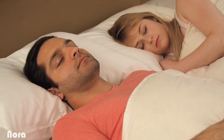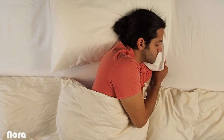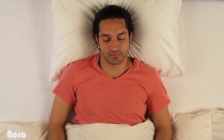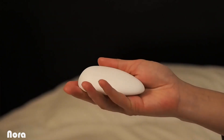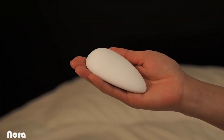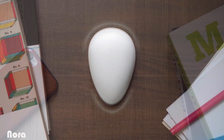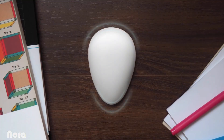The best part is you won't feel a thing. You can sleep in any position or on any part of the pillow — our patent-pending design is just as effective. Everything about Nora is designed to make it a delightful addition to your bedroom. The organic shape is inspired by natural objects and the smooth matte finish looks great in any setting.